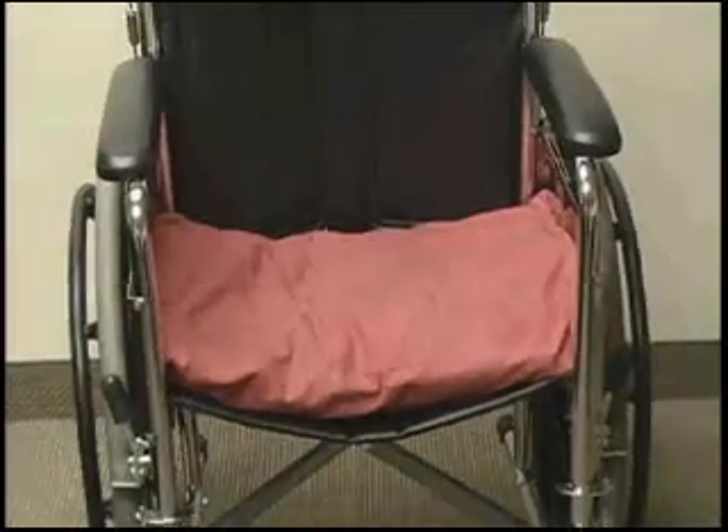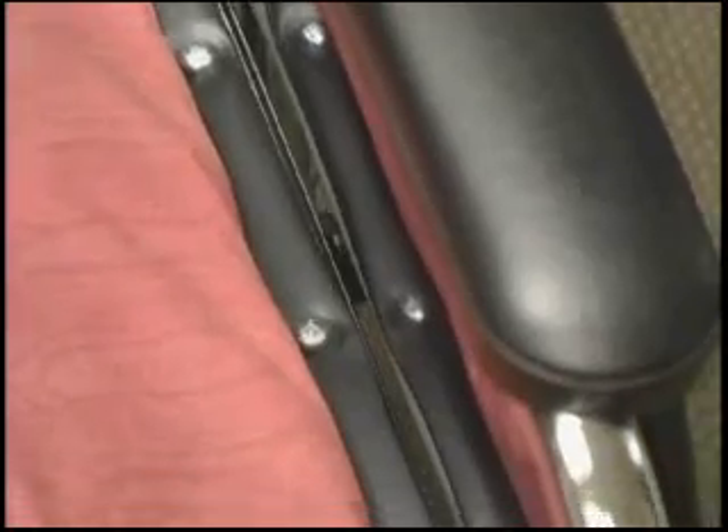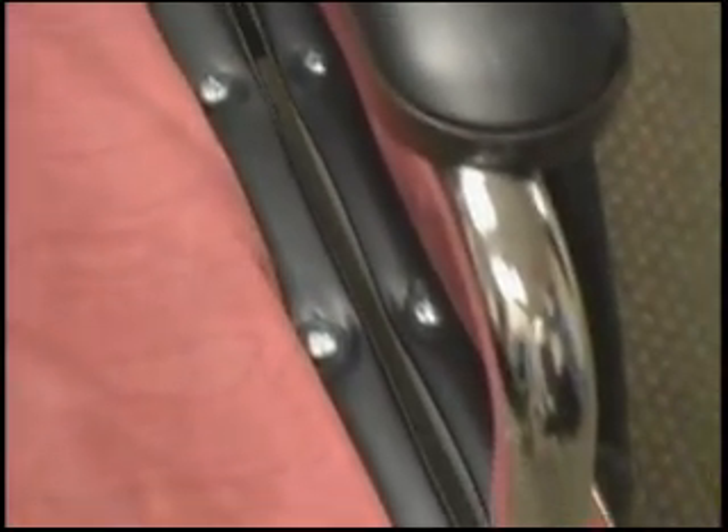When using a seat cushion with the Jerry Lock Brake System, it is important to note that the cushion may interfere with the brake system's operation if it is wider than the seat. The screws that secure the seat material to the frame on both sides of the wheelchair should remain visible when the cushion is in place.